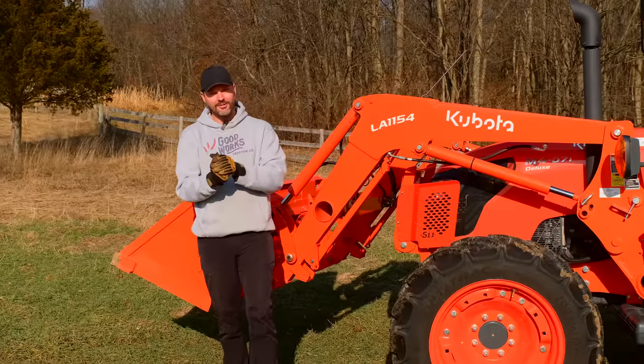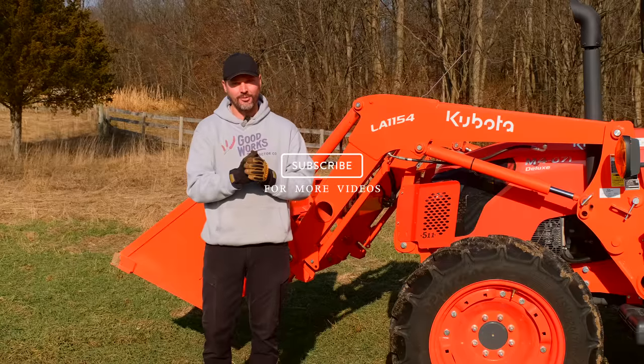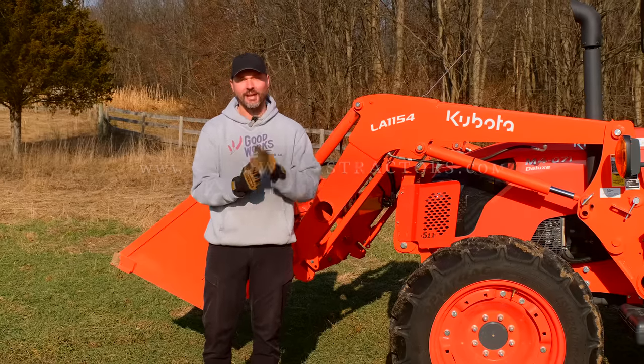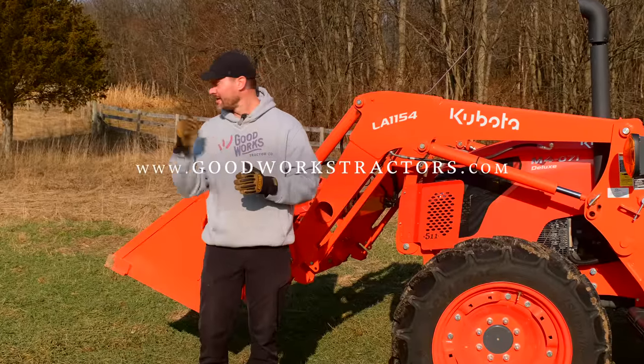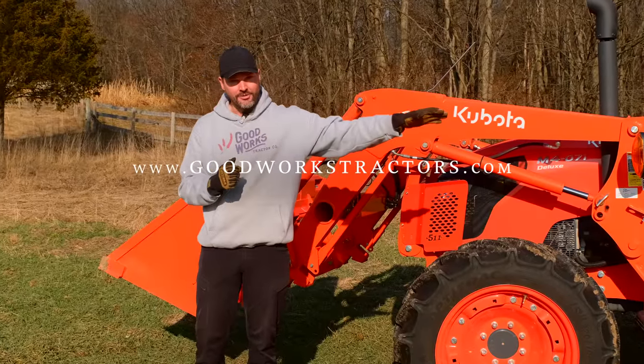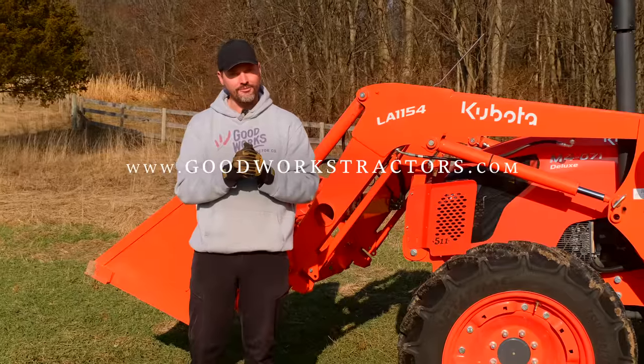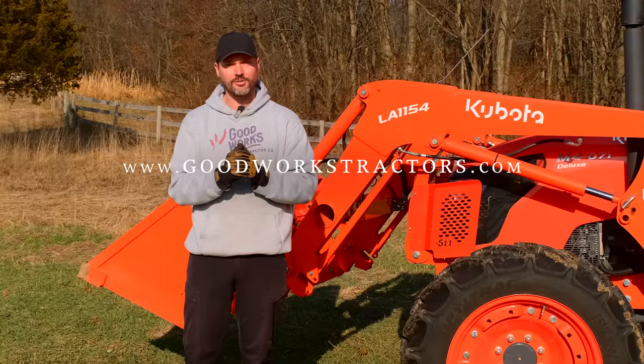Folks, if you like tractors, take just a second and hit that subscribe button down below — we put tractor videos out every week. And if you're in the market for a tractor attachment, something for your front end loader or three-point hitch, go to GoodWorksTractors.com and see what we have for sale. We sell and ship all over the country every day of the week.